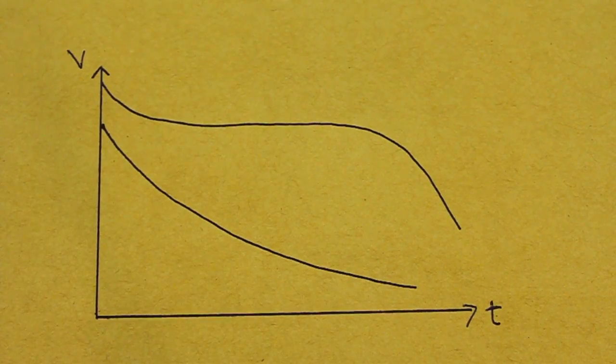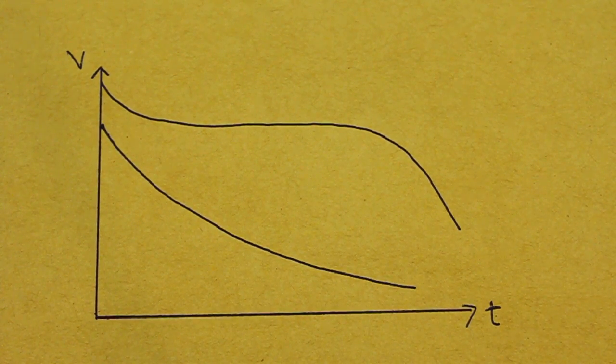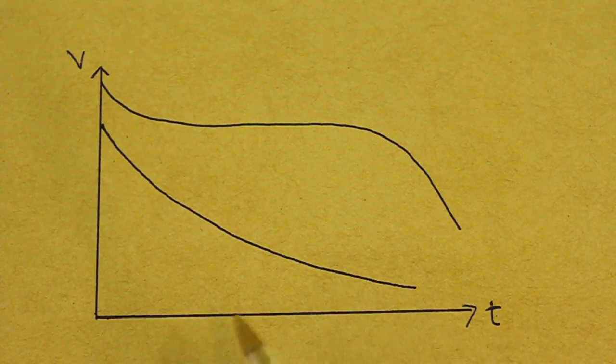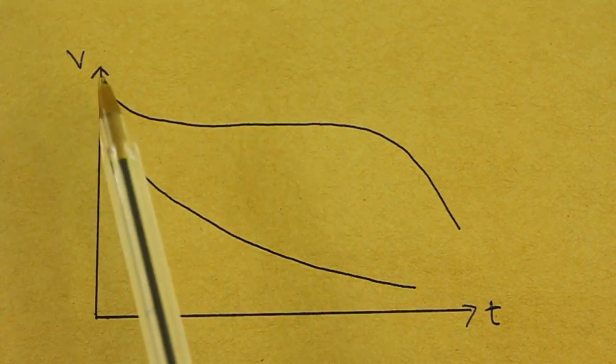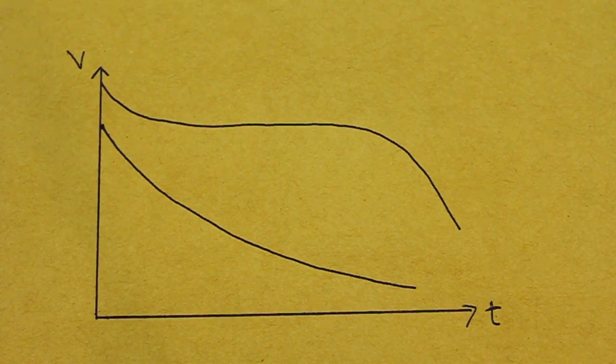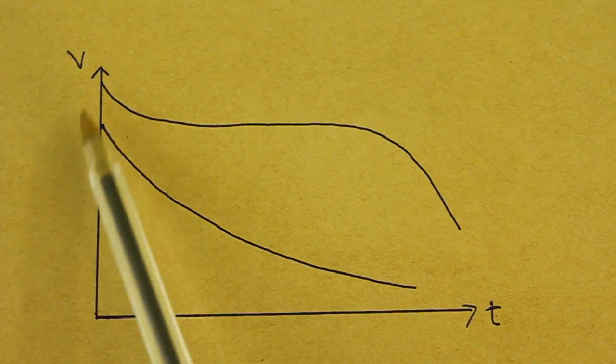However, things are not that simple, because we have to remember that capacitors and batteries behave differently when they discharge. Here I have the discharge curves — that is, the voltage as a function of time — and the upper curve is for a battery and the lower curve is for a capacitor.